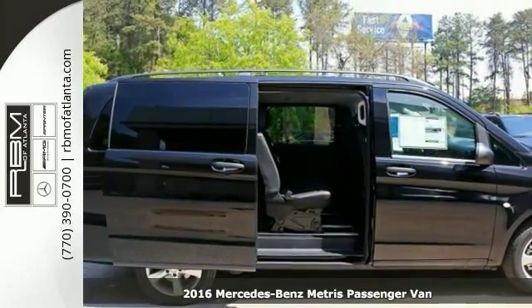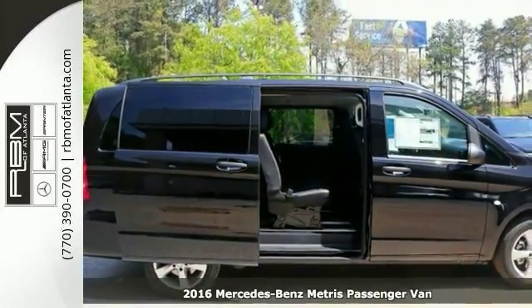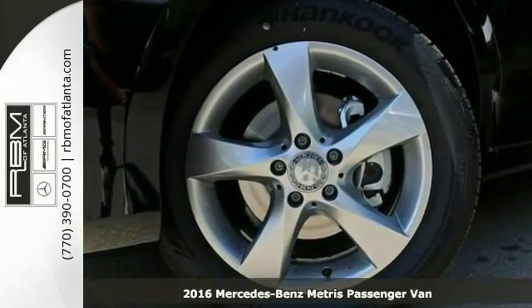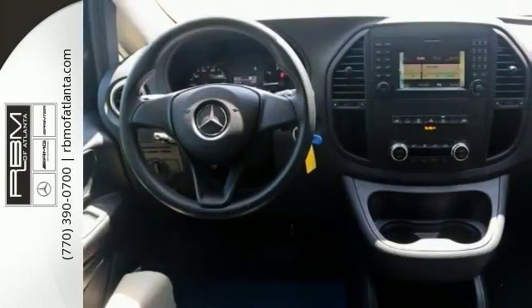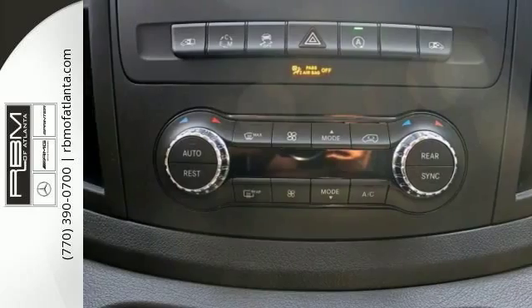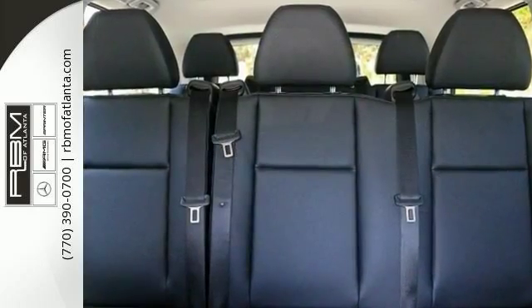You'll get years of use out of this trustworthy 2016 Mercedes-Benz Metris Passenger Van. It comes with everything you need like a premium appearance package, interior appearance package, and power sliding door. It also has leatherette seat trim and a trailer hitch. With its extensive seating, powerful performance, and rock-solid build quality, this passenger van is an excellent choice.